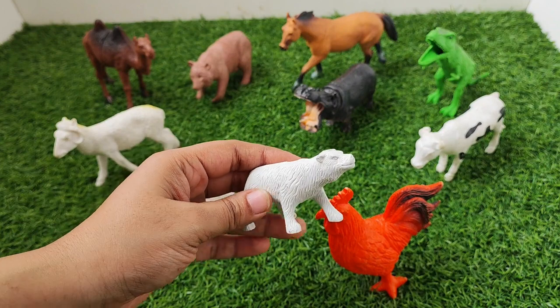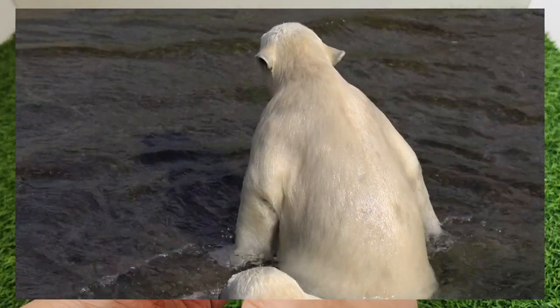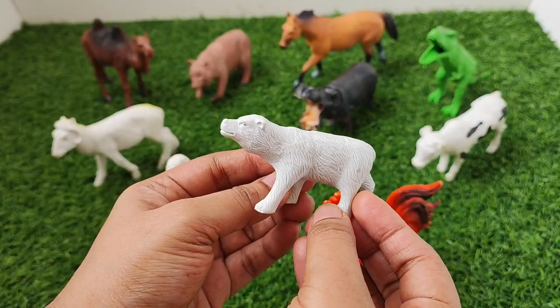Next one is Polar Bear. Hello Polar Bear. Polar Bear.